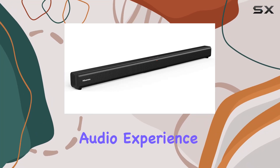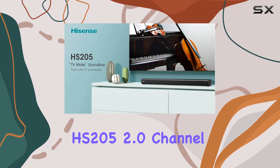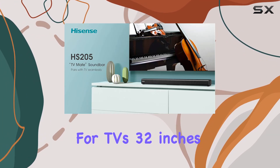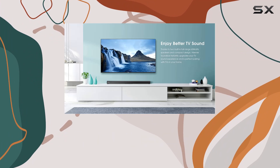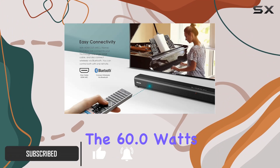Immerse yourself in a cinematic audio experience with the Hisense HS205 2.0 channel soundbar, designed for TVs 32 inches or larger. This renewed soundbar effortlessly elevates your TV sound, making you feel like you're part of the scene.